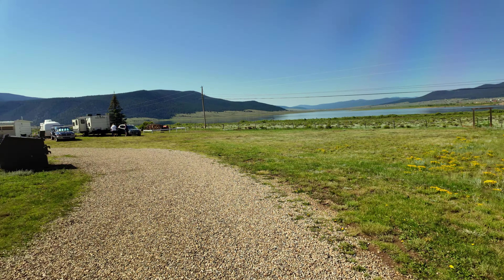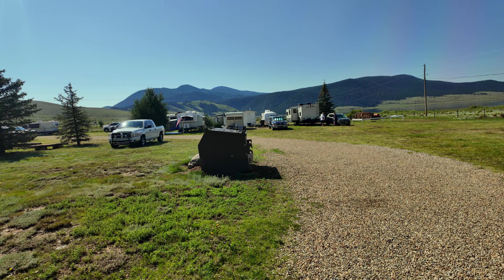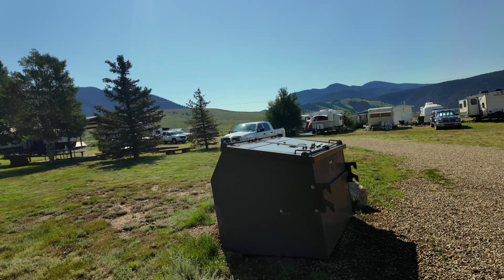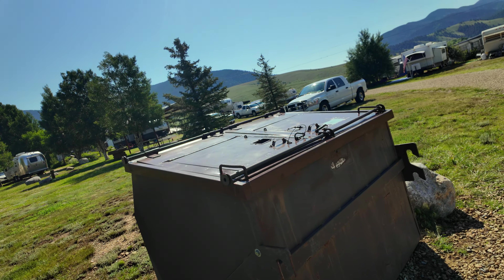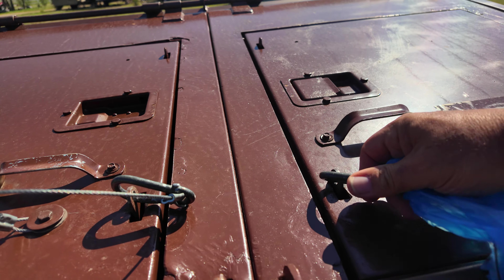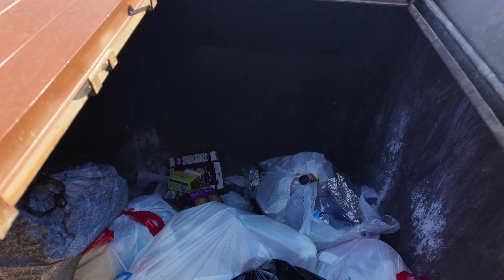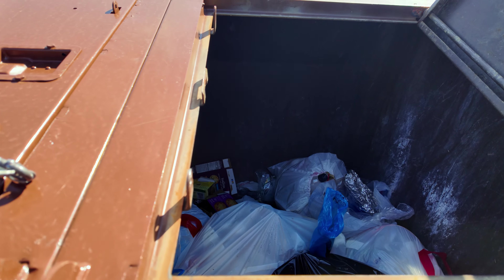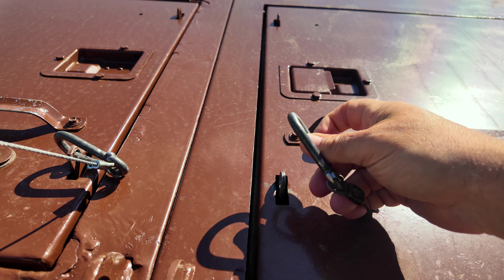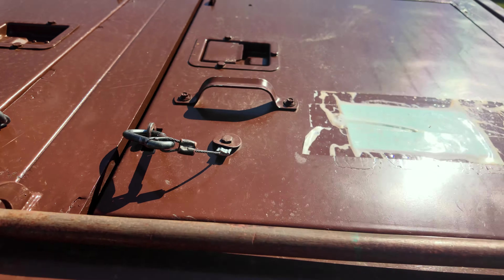The last thing to show is the trash area, since Dottie's bag needs to go in. It's a little complicated because this is bear country and they have to be careful. Unhooked the latch, pulled it up, put the bag in, let it down without a huge bang, and put the little latch back on.